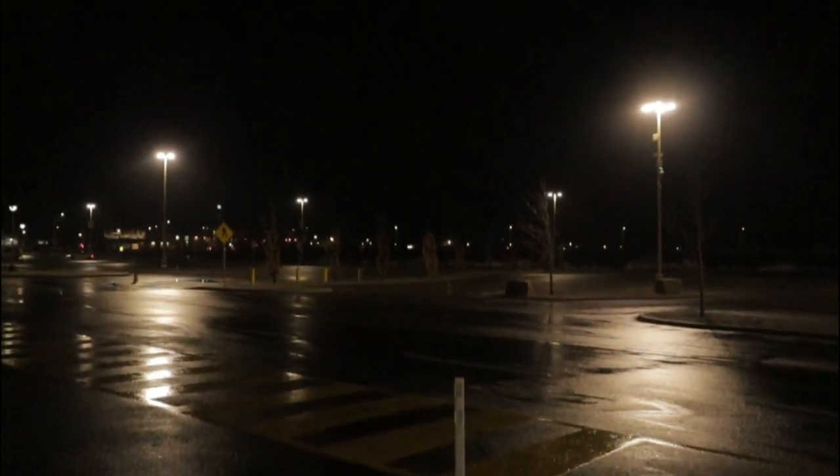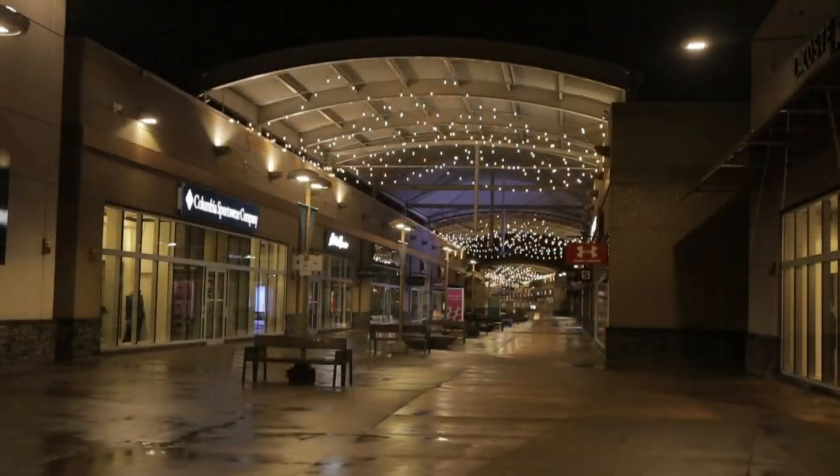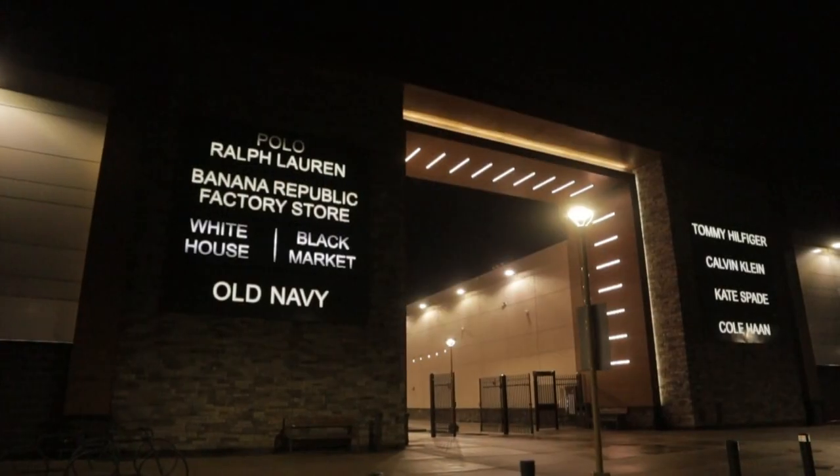It's late at night and the shoppers have all gone — just a memory from the day before. Walkways are deserted and shops are now empty. It's eerily quiet, but oh so peaceful.